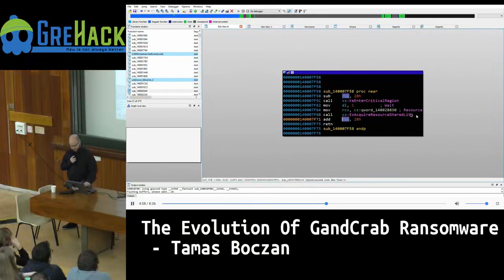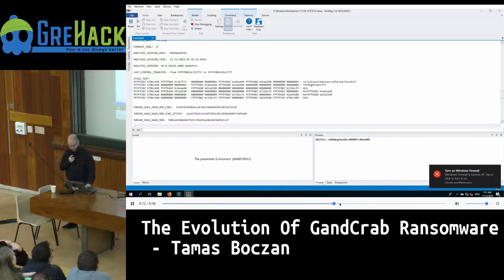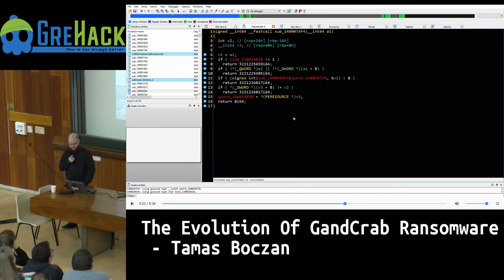This is where the crash happens — it's calling that function we saw in the memory dump with two parameters: one variable and one other parameter. This is for acquiring a resource — you need to pass a pointer to where to acquire the resource from. If we change this variable into something that's not a valid location, it will crash the driver, which is exactly what they did.